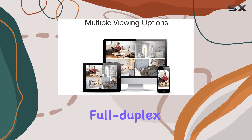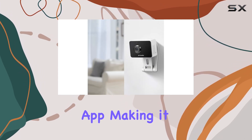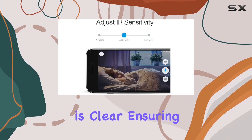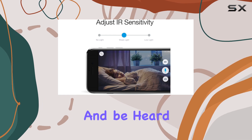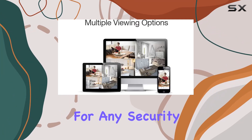A standout feature is the full duplex two-way audio. It allows seamless communication through the app, making it convenient to interact with family members or pets remotely. The audio quality is clear, ensuring you can hear and be heard without issues.